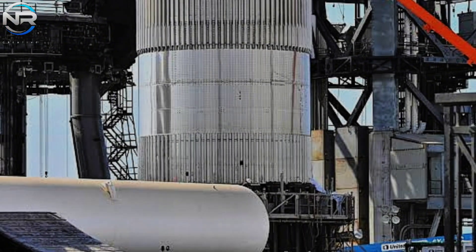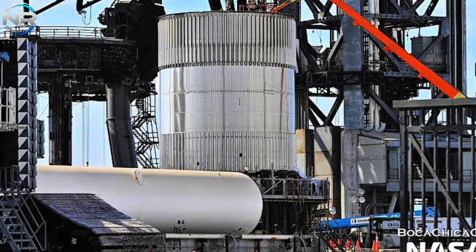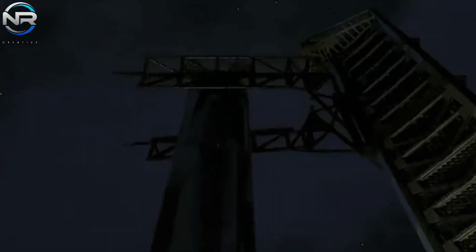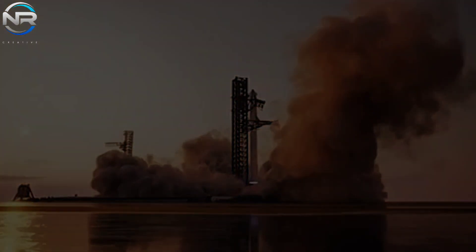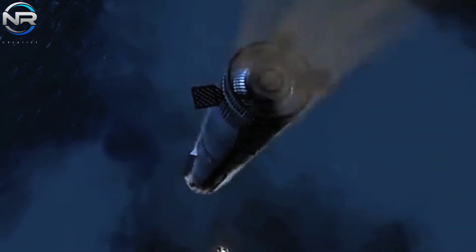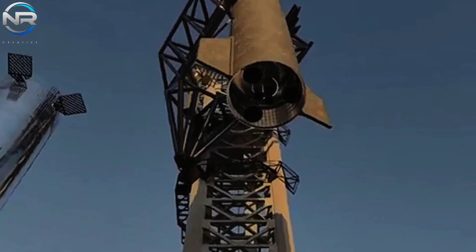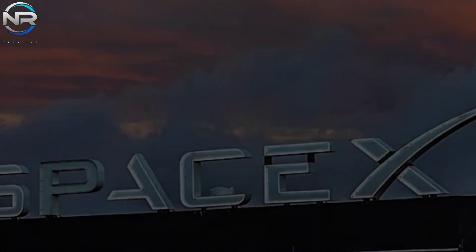A significant benefit of this enhanced hot staging system lies in its diminished weight. A more streamlined design indicates that SpaceX may no longer require the expulsion of the ring after separation — alternatively, it may descend back to Earth alongside the booster, thereby rendering full reusability more achievable. The innovative design enhances the stage separation process of the Starship, optimizing the condition of both the booster and the spacecraft for their designated missions — a seemingly minor adjustment that yields considerable effects, epitomizing SpaceX's ongoing commitment to innovation.